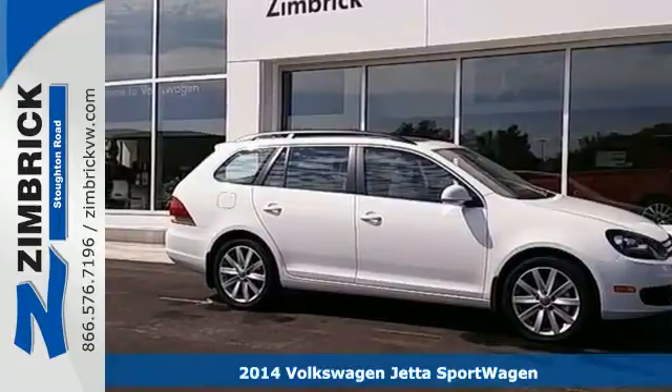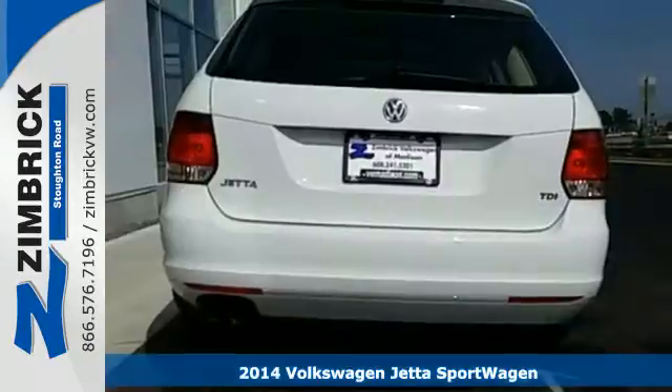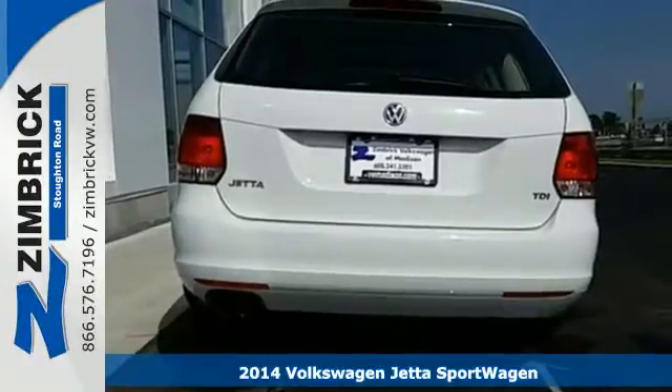It's a 2014 Volkswagen Jetta Sport Wagon. There's a reason the Jetta has such a strong following.